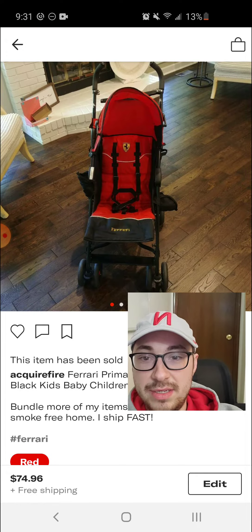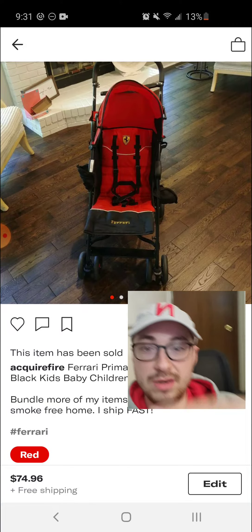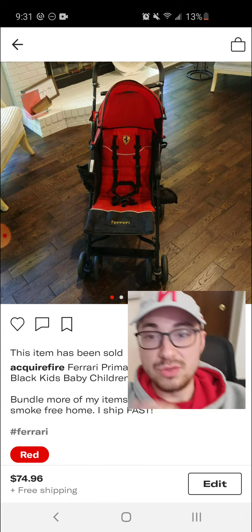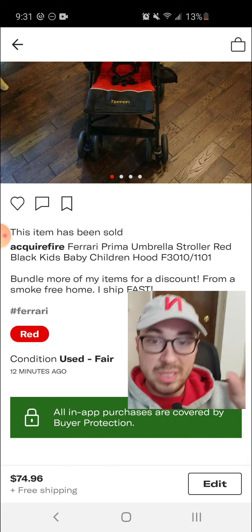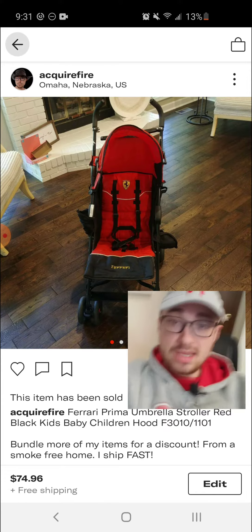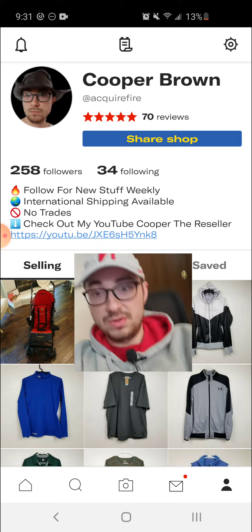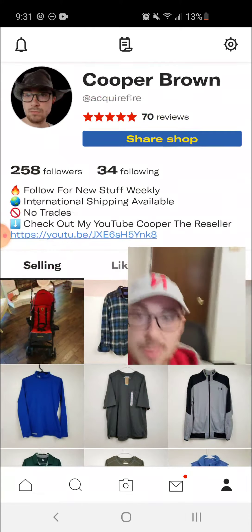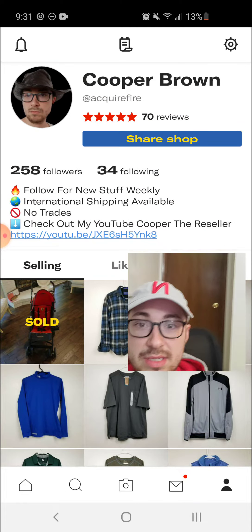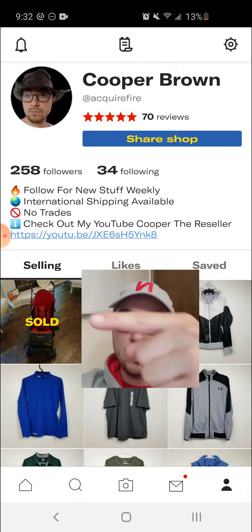There it goes, actually. You just got to swipe down from the top. You'll get that refresh, and then right there it'll say this item has been sold, and you won't have to do any more updates, and no one should be able to purchase it from here. And if you go to your main page, it won't say sold yet, but you're just going to have to refresh it. Swipe down and then up, get that little refresh wheel going, and now you can see it has been sold.